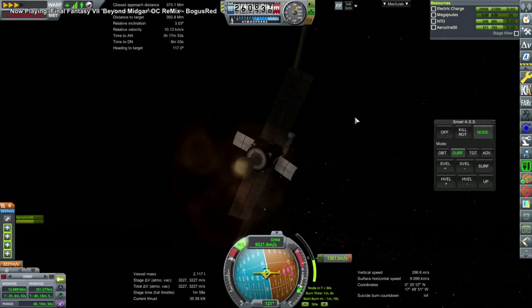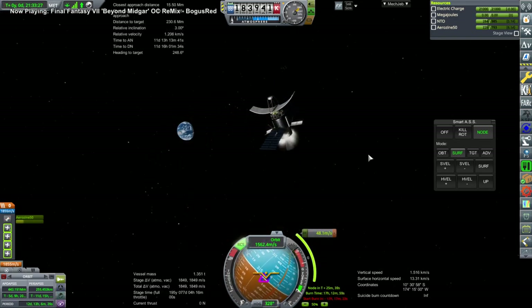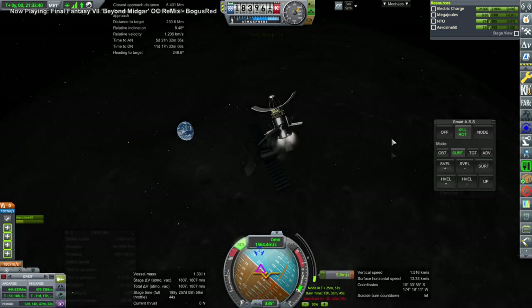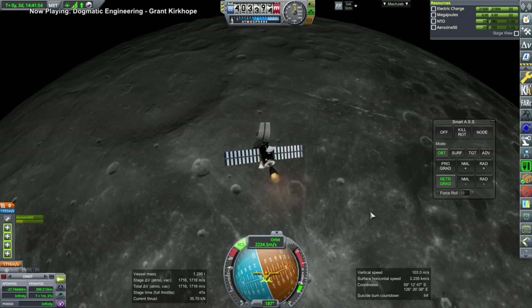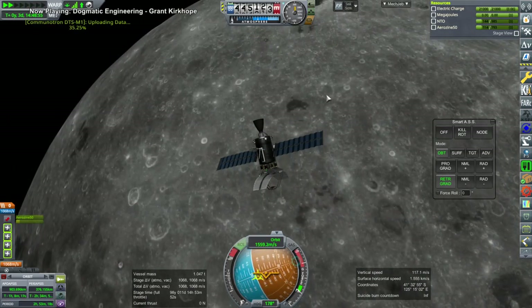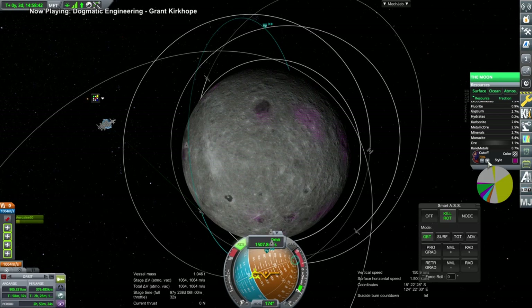Same deal on the second probe — all the burns the same, except now we have a couple of comm dishes. We made a little correction burn to make sure our approach to the Moon was polar, otherwise we can't do the scanning. With this polar approach, we capture into orbit with the AJ-10. We upload the data — it takes a while — and we get our ore data. Not that much ore on the Moon overall, but there is one patch that's enticing, and the southern one has an even better concentration.